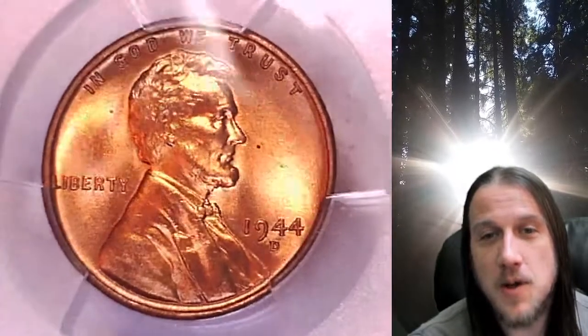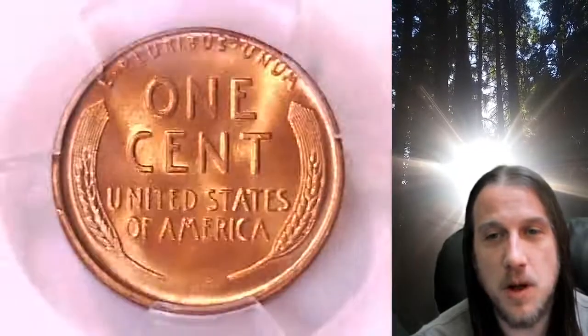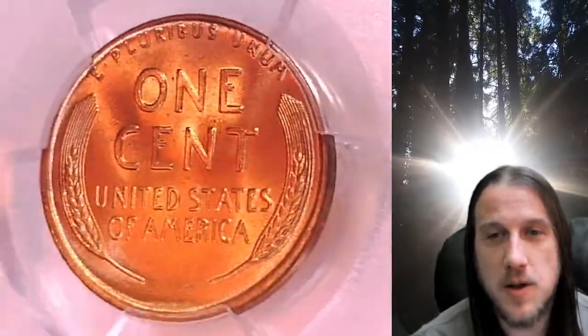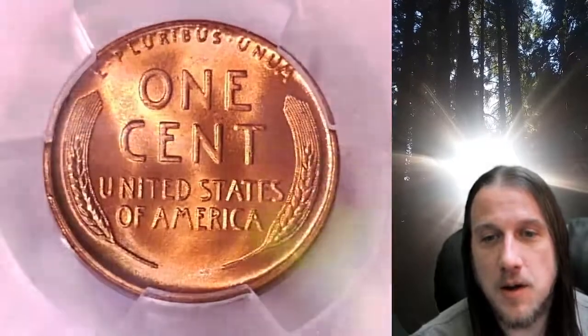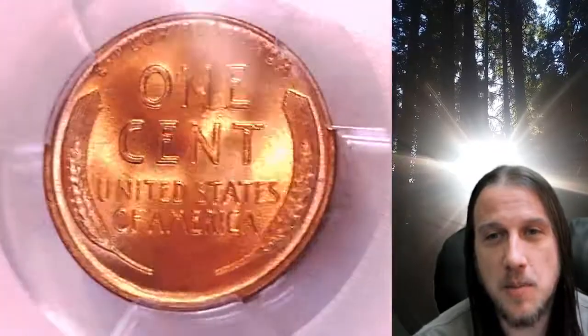This coin is going to go up for sale on my eBay store. You can find a link in the description below the video. It'll take you to this exact coin on eBay. Once there, you can also find over 5,000 PCGS graded coins for sale in my eBay store.